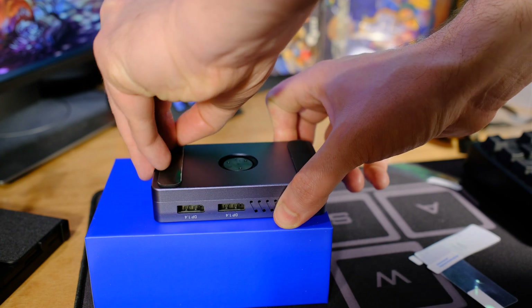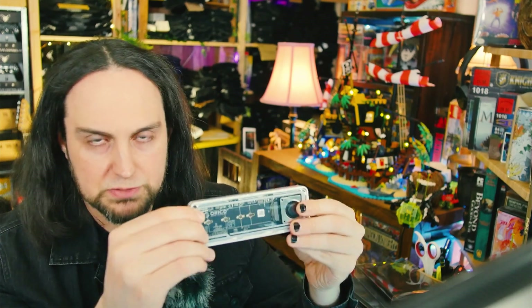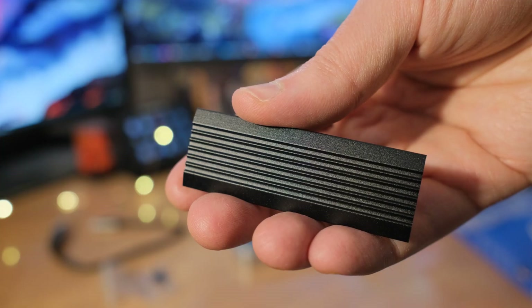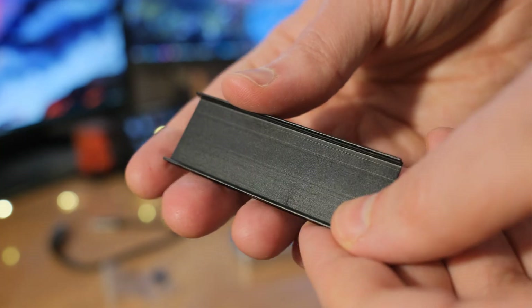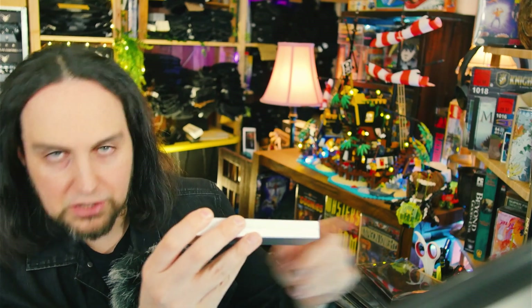The key difference in thermal design: the Acasis has a large metal plate sitting right on top of the drive with a fan blowing directly on it. The ORICO has the M.2 slot, a viewing window, a thin thermal pad, and a small heatsink — but that heatsink has very little thermal mass. The fan exhausts air through a tunnel rather than blowing directly onto the drive.